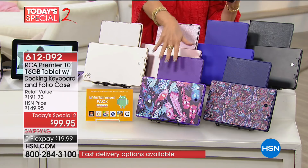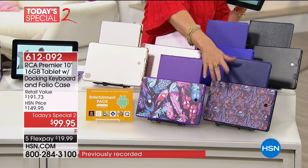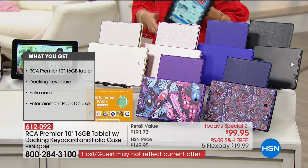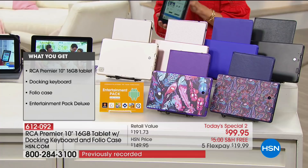Down here is your feather, which comes with your purple case. If you want the paisley, that comes with the cobalt blue. Here's the purple up here — if you're just a purple fan, do the purple. And then we also have just your classic black available.